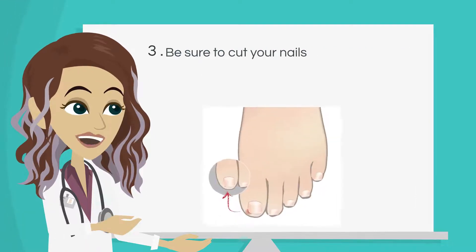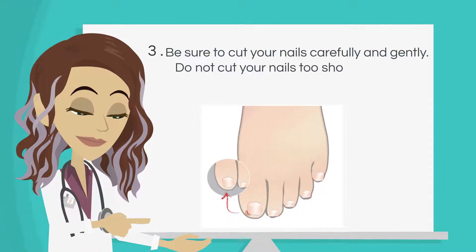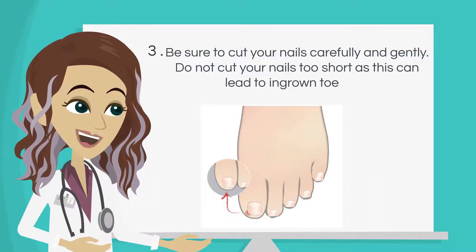Number 3: Be sure to cut your nails carefully and gently. Do not cut your nails too short, as this can lead to ingrown toenails.